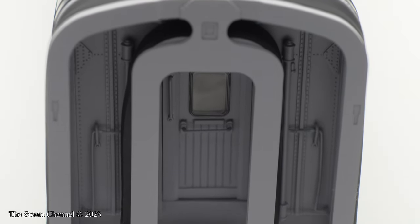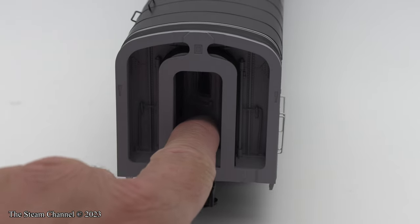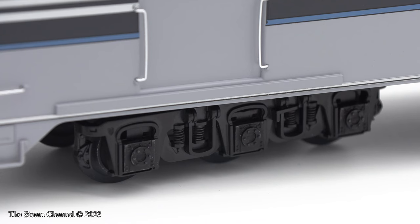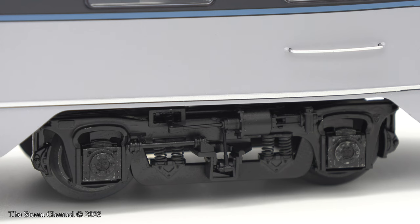Each coach has flexible end-of-car diaphragms and nice detailing. The doors open on the end of the cars. Each car comes with sprung die-cast trucks, which are gorgeous. These are some of the best-looking trucks I've seen.